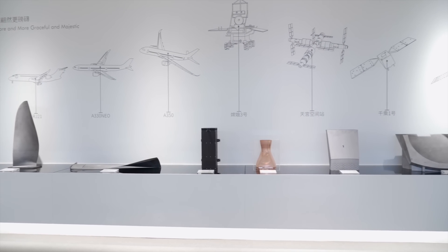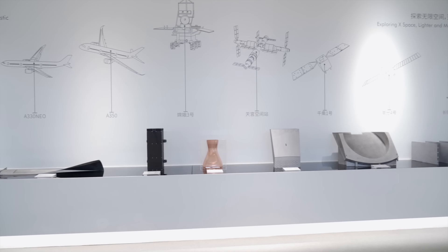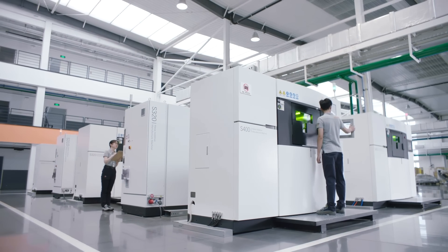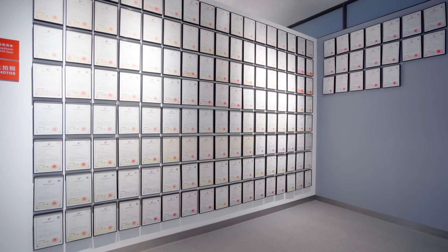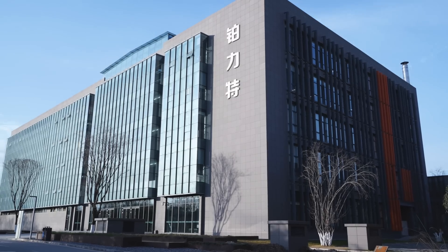BLT will continue to focus on the main channel of metal 3D printing, adhering to the mission of Make Easier Manufacturing, Make a Better World, and lead the era of large-scale production in metal additive manufacturing.